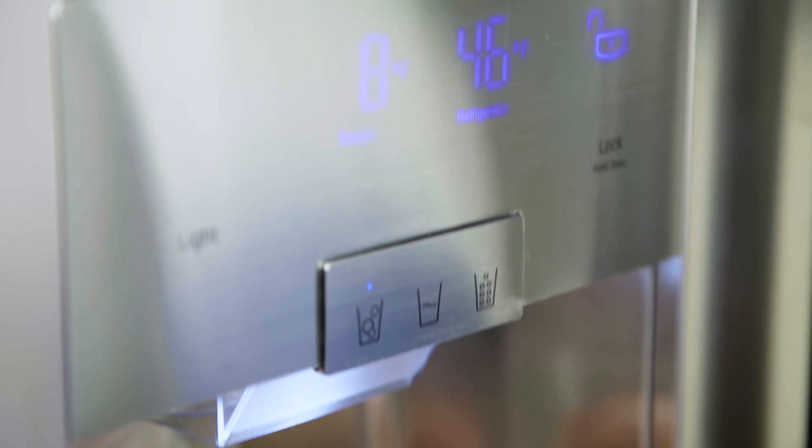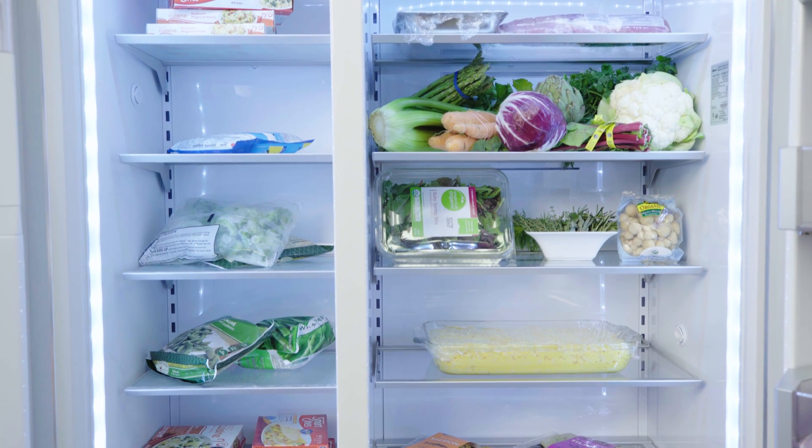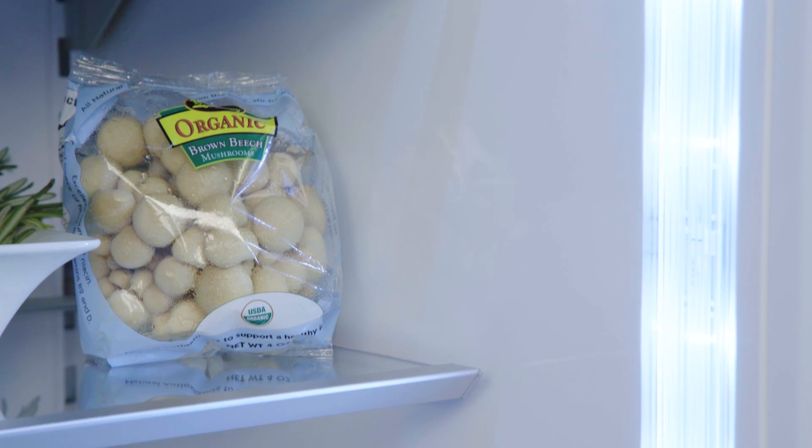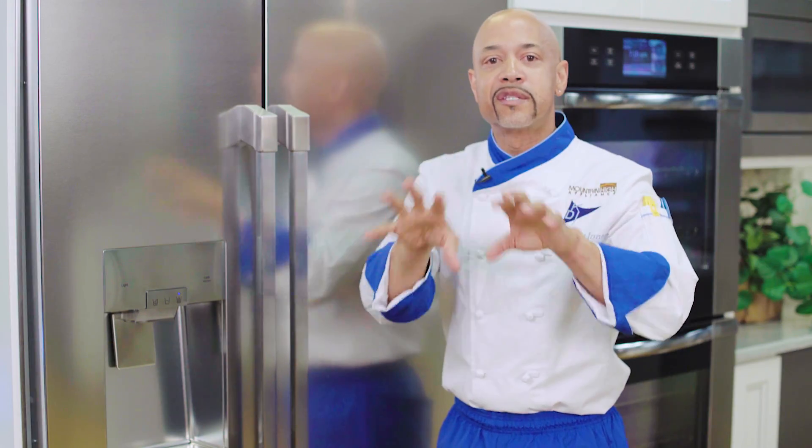What a concept! The integrated ice and water dispenser offers external convenience. Inside it's big, bright and beautiful with LED lights which are more efficient, last longer and produce less heat than standard bulbs.